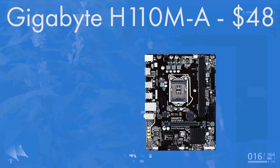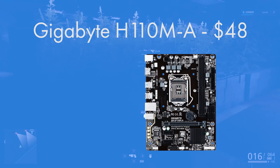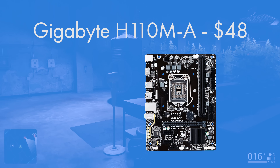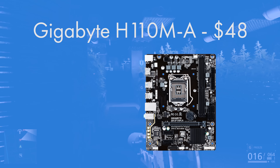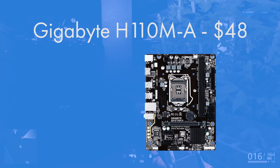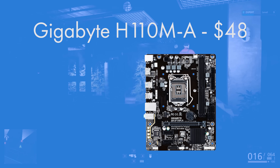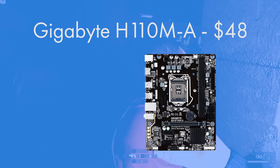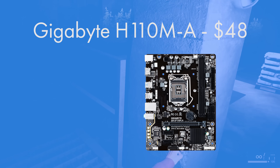For the motherboard, the Gigabyte GA-H110M-A is a superb option. It comes in a micro ATX form factor so you don't pay a premium for large nor for small. If you went up to the Z170 chipset you'd get better support for RAID configurations, NVMe SSDs, and more SATA ports. However, the Z170 chipset is the only one which allows overclocking, and because our CPU isn't overclockable there's simply no point spending that money — it won't get you extra frame rates in games.